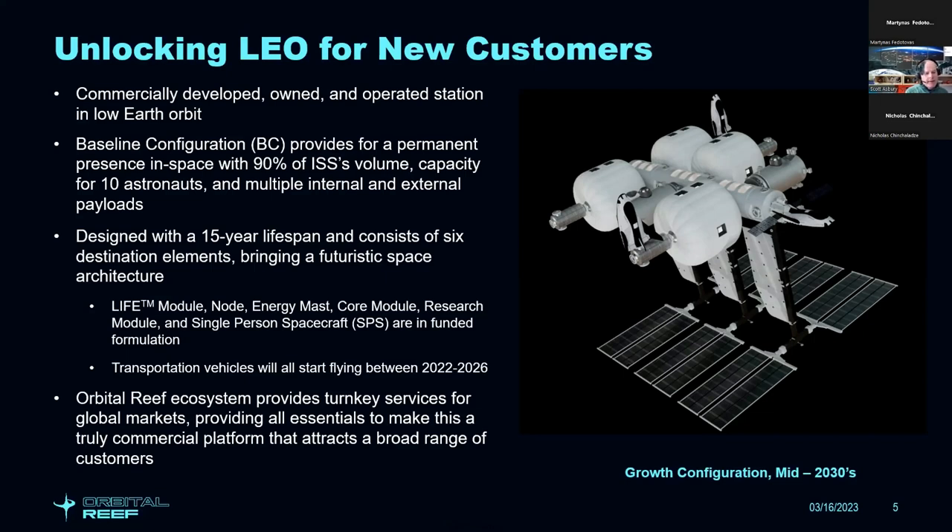The baseline configuration for Orbital Reef provides a permanent presence in space with about 90% of the International Space Station's volume. The picture shown here is the fully built-out configuration — much more volume and capacity is envisioned. Orbital Reef is designed to support 10 astronauts and multiple internal and external payloads, with a 15-year lifespan and six destination elements: the LIFE module, the node, the energy mast, the core module, the research module, and the single-person spacecraft.